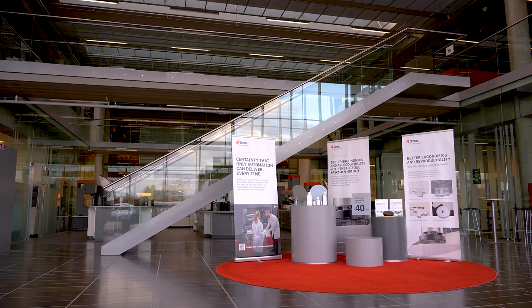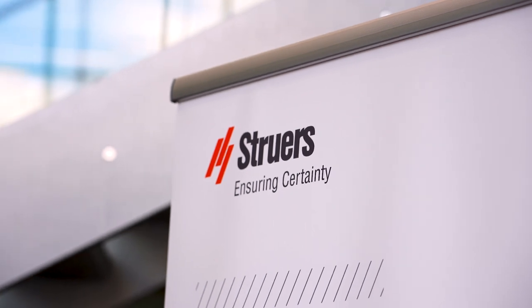My name is Christopher. I'm the IT service manager at Struars. I'm responsible for the global IT services and I'm also taking care of different implementations, software, purchasing hardware, etc.